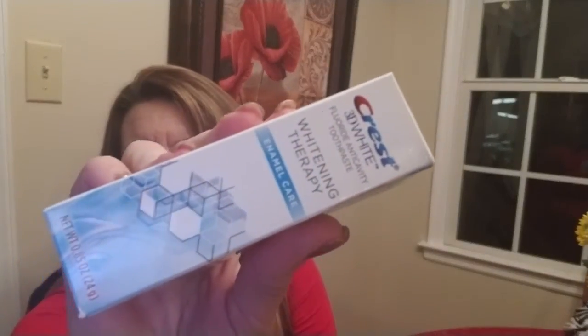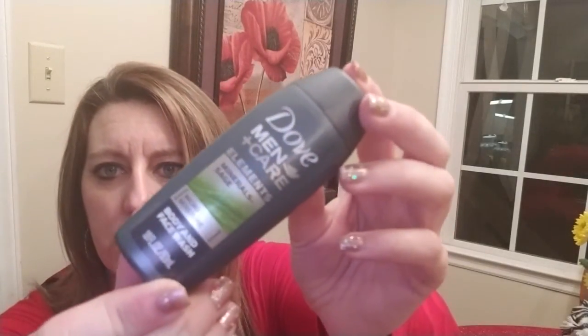Next is enamel care whitening therapy toothpaste, then a men's care element mineral sage body and face wash, and then what looks like a full-size invisible fresh dry spray 48-hour deodorant.